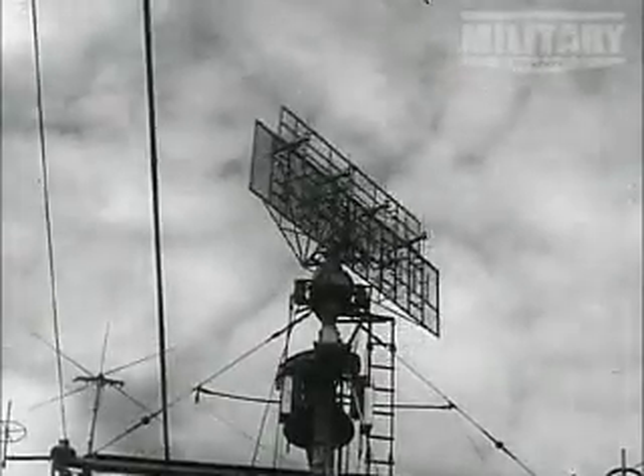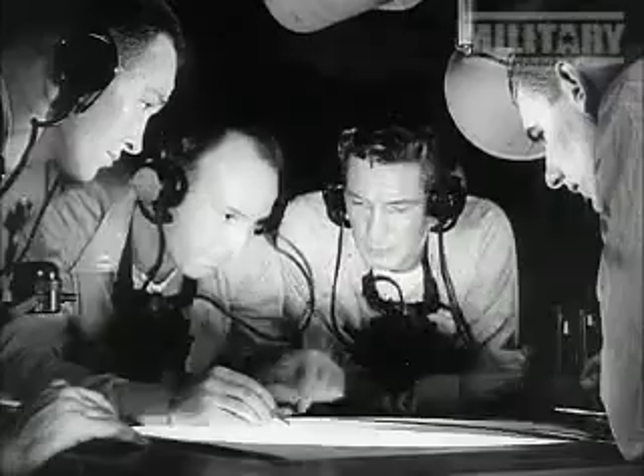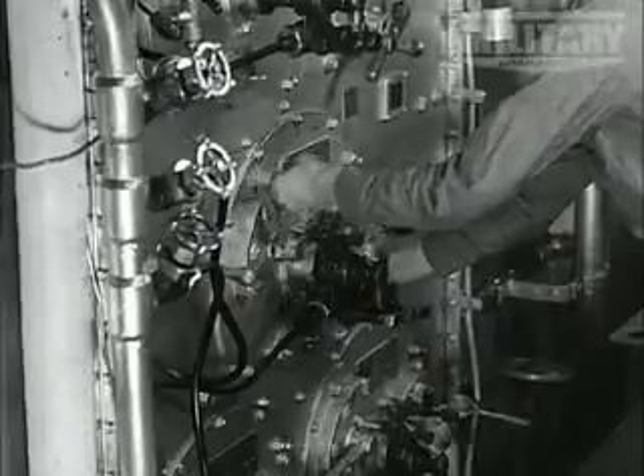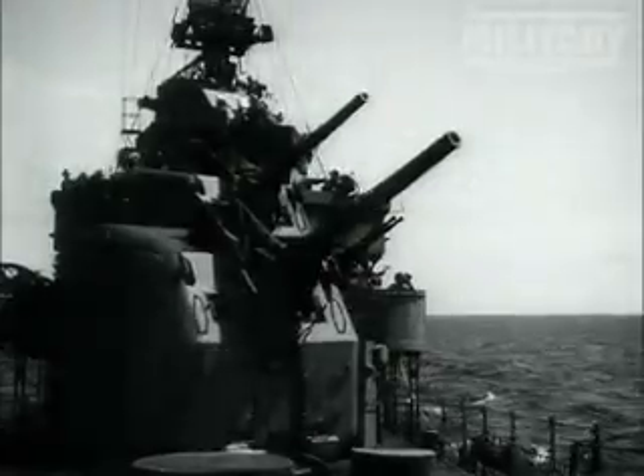The Fletchers were also the first to be fitted with surface and air warning radar. With their 60,000 shaft horsepower engines delivering a speed of over 36 knots, the Fletcher was designed to be an awesome fighting machine.